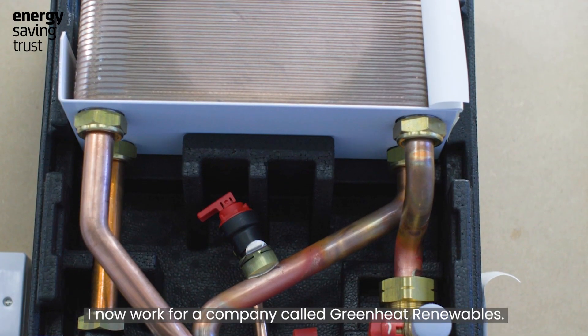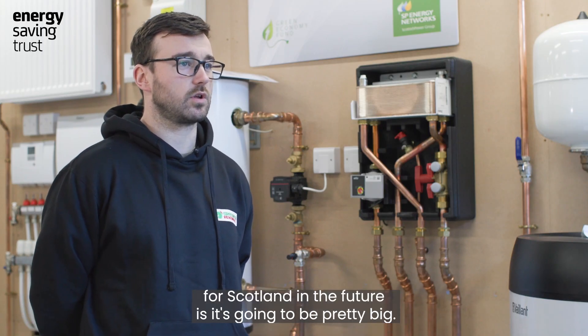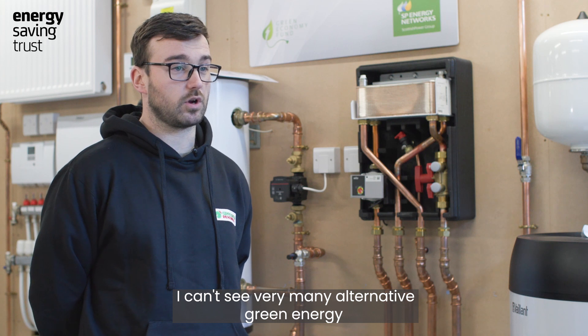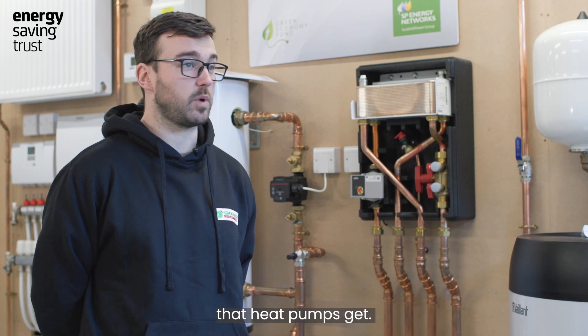I studied an SVQ Level 3 plumbing and heating course at Borders College and I now work for a company called Green Heat Renewables. The relevance of heat pumps for Scotland in the future is going to be pretty big — I can't see very many alternative green energy technologies getting the advancements that heat pumps are getting.